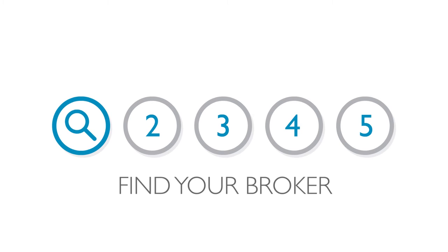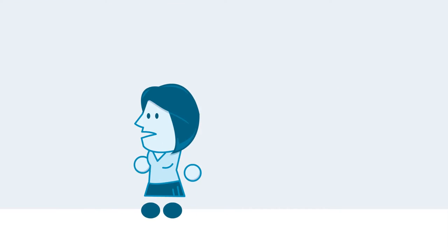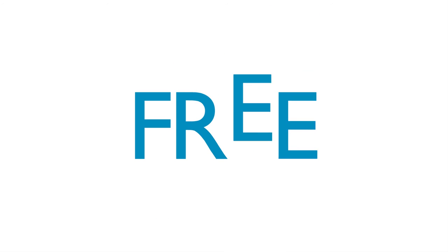Step one: find your broker. You're going to need some help to make the complicated mortgage process simple. Lucky for you, finding an experienced and helpful mortgage broker is just a click away. And did we mention that your broker's service is completely free?